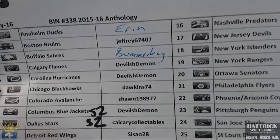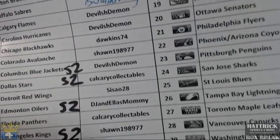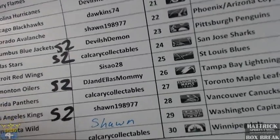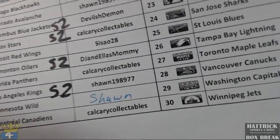So we have Aaron, Jeff, Jack, Daryl, we got Dawkins, Sean, Calgary Collectibles, and Saseo.